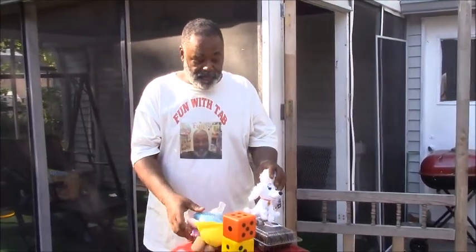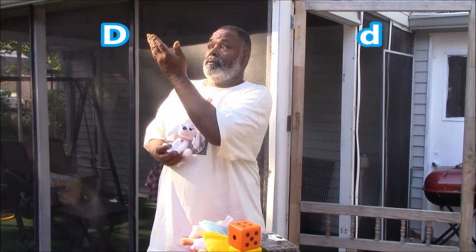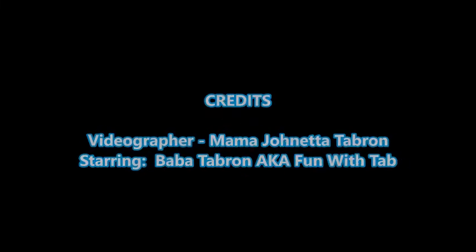You are expert scavenger hunters. Great job! Today we learned that the letter D has a D sound, and we found four items that have the D sound: dolls, dice, Dolores, and donuts. The capital letter D looks like this, and the lowercase d looks like this. I hope you had fun today on Fun With Tab — I know I did. Next time we're going to learn about the sounds for the letter E. Bye for now!